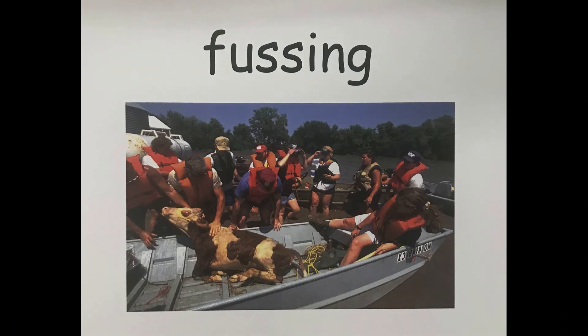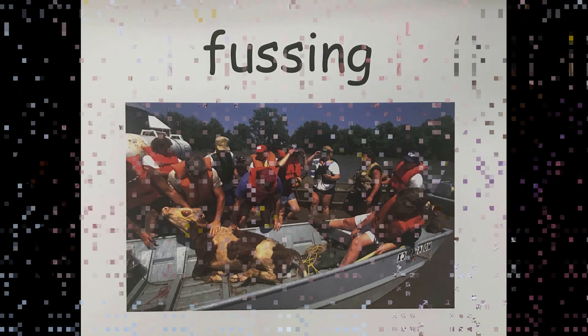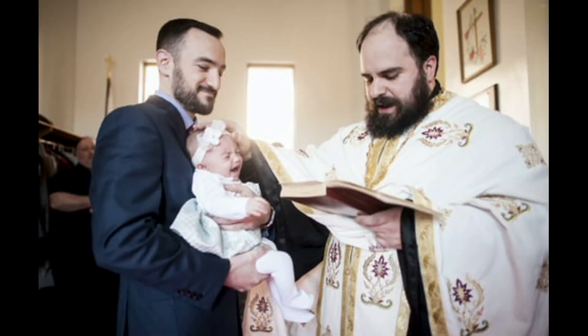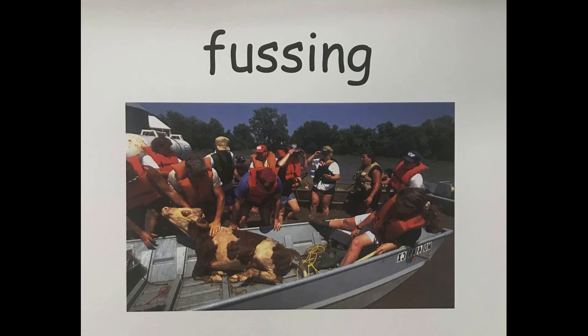Let's say this word together: fussing. Fussing means to give something a lot of busy attention. On this page of our story, Peter looks in on his mom who's fussing around the cradle — that means she's giving the cradle a lot of attention. We could use the word fussing another way — we could say, my baby cousin was fussing in church.